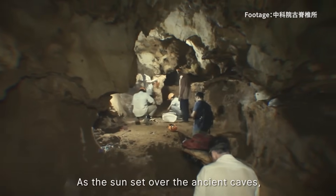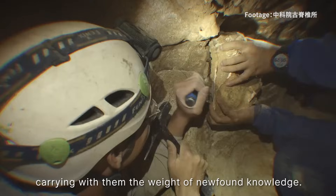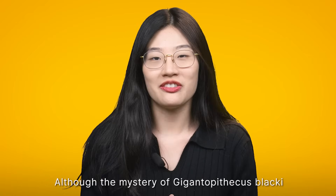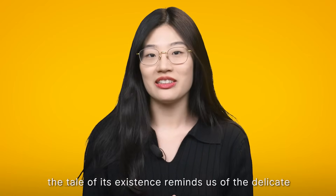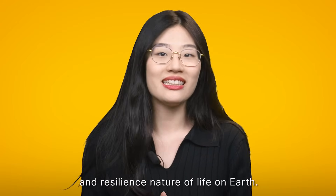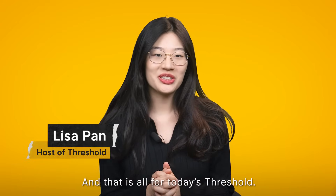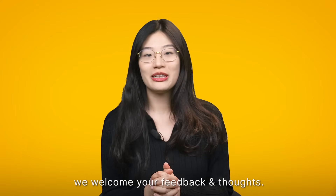As the sun sets over the ancient caves, the scientists pack their tools and notes, carrying with them the weight of newfound knowledge. Although the mystery of Gigantopithecus blacki has been somewhat unraveled, the tale of its existence reminds us of the delicate and resilient nature of life on Earth. And that is all for today's Threshold. We hope you liked this news section on science and technology in China. As usual, we welcome your feedback and thoughts.